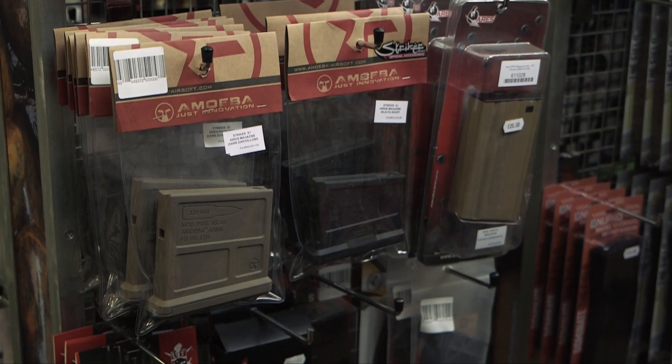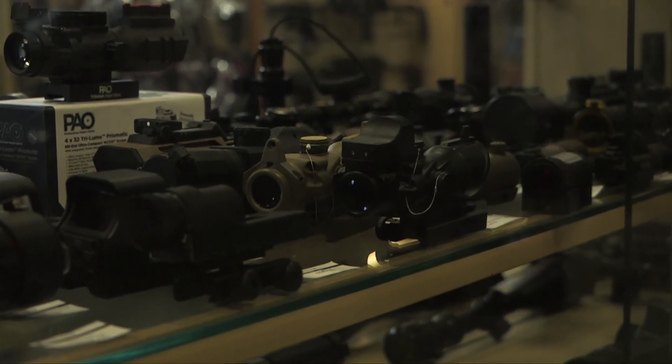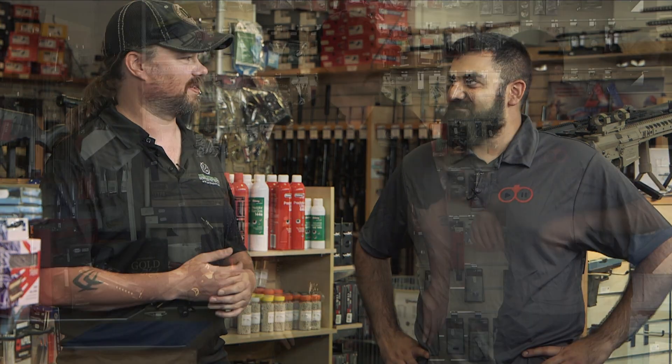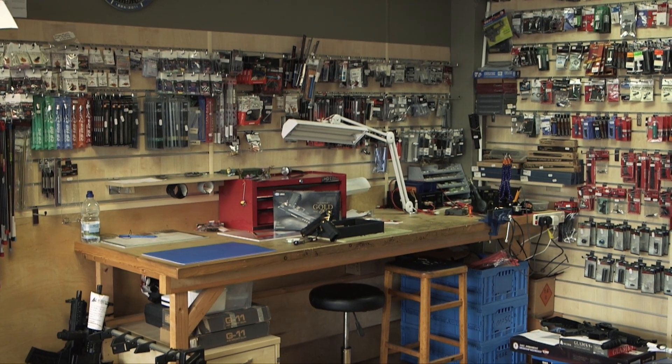People can come in here with nothing and you can kit them out with their entire loadout, whether it's HFT, skirmishing, IPSC, or airsoft pistols. From the boots on your feet to the hat on your head, we can do that. This is where the magic happens — the work area. This is where you repair, modify, and tune people's guns, whether they've bought them from you or from outside. If you have a problem or need an upgrade, just give us a shout. They've also got two-toning facilities out back — they can offer that service to you should you choose to buy a gun from them.